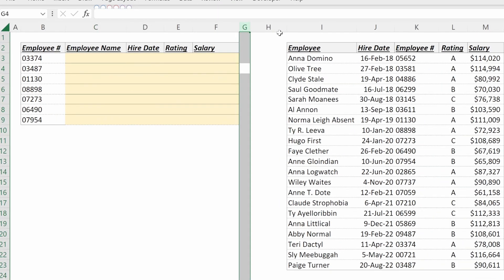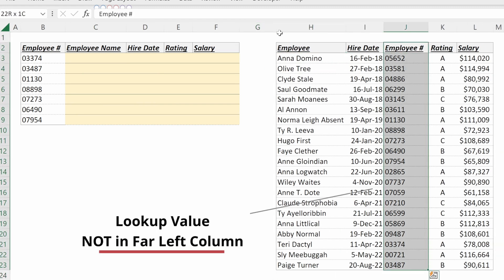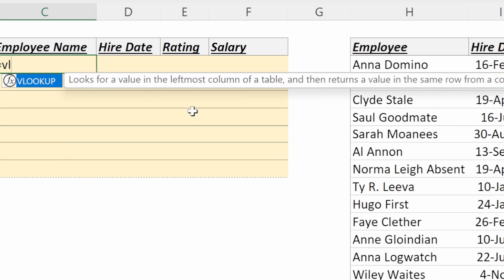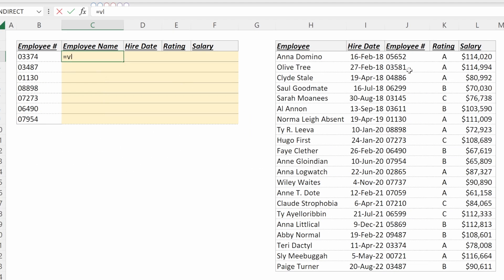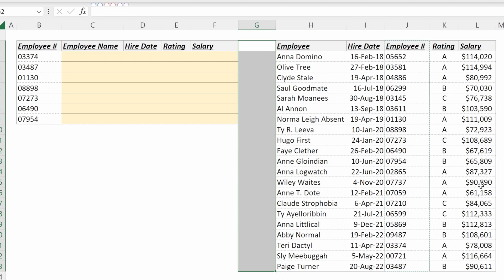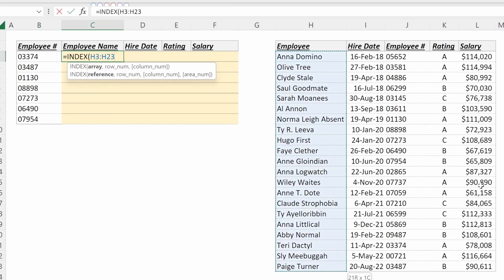The second advantage of an INDEX MATCH is that if your lookup table has the lookup value somewhere other than the first column, VLOOKUP will not work. VLOOKUP always looks for the value in the leftmost column of a table, so if your data has the lookup value in the middle or on the right, you'd be forced to rebuild the table and move columns around — which is typically not best practice, since you want to leave your data set as consistent as possible.